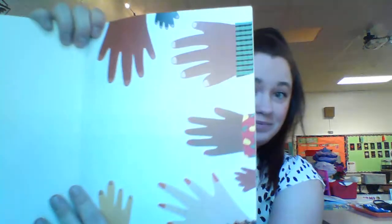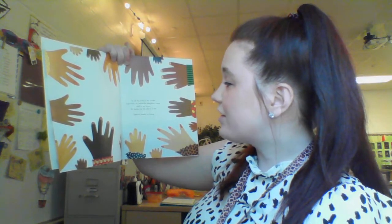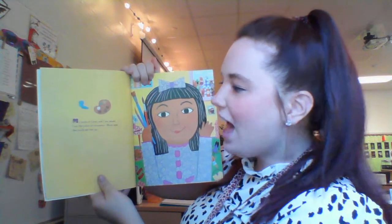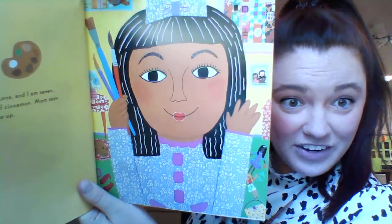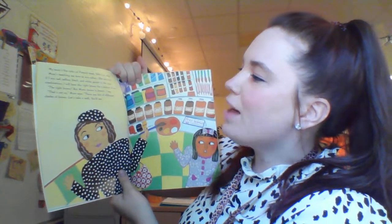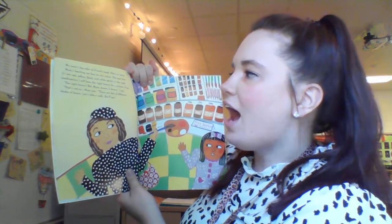Let's see what The Colors of Us is about. All the different hands, all the different skin colors. To all the kids in the world, especially my beautiful daughter, Lina, and to my mom for believing the artist in me. Special thanks to Laura. Sometimes in the beginning of the book, the author sends a special note out to their friends and family. My name is Lina and I am seven. I am the color of cinnamon. Mom says she could eat me up. My mom's the color of French toast. She's an artist. Mom's teaching me how to mix colors. She says that if I mix red, yellow,